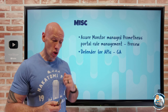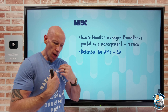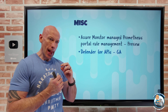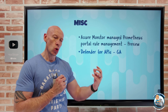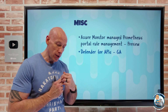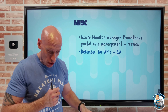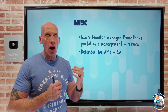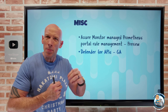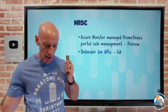Defender for APIs has gone GA. This is all about protecting your own APIs from different types of security threats. It can ascertain what the API is talking to, whether that information is PII, what the exposure is, whether it's sensitive data, and what the API attack paths could be. It then helps harden those API gateways, protecting against the OWASP Top 10 threats for APIs and a whole bunch more.